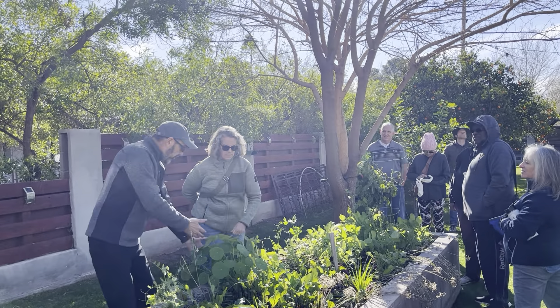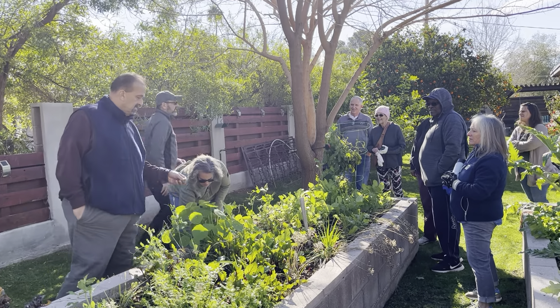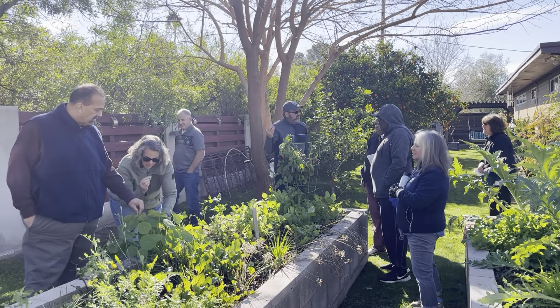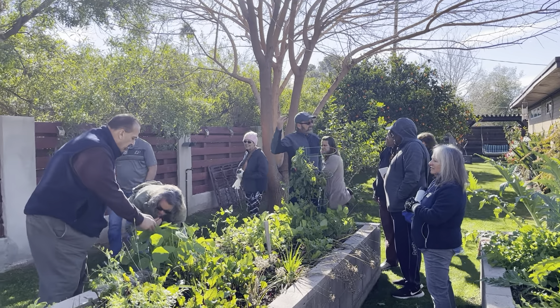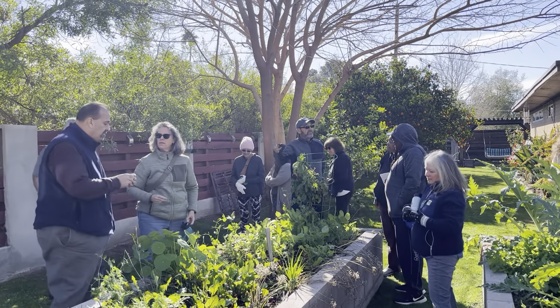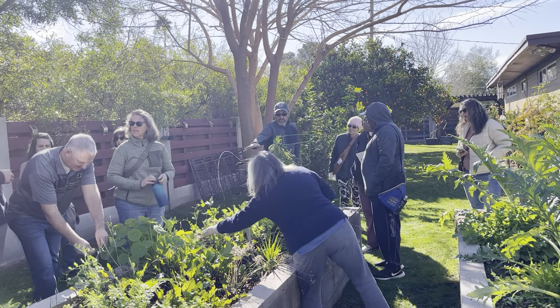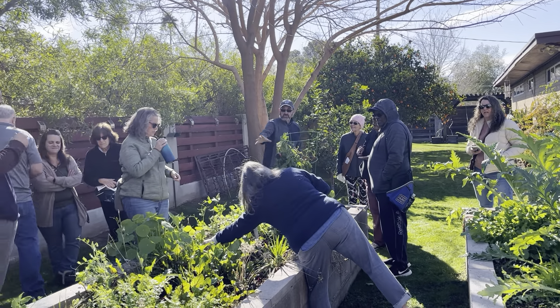This is nasturtium. Have you guys tasted nasturtium? Taste it — it has an amazing taste. With some of the phytonutrients in it, they help to prevent inflammation in the body and reduce the chance of cancer. It's just amazing what that plant can offer.